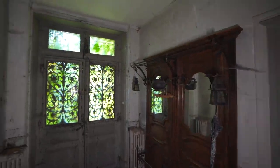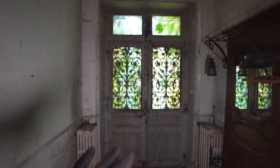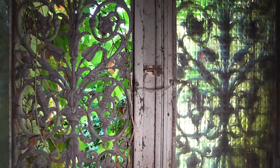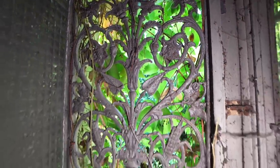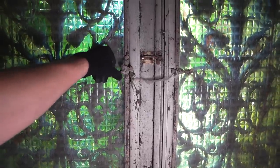Over here we've got the front door of the house - it's completely green on the outside because it's completely overgrown. I think I can open this little window - yeah, and now you can get a sense of how overgrown this place is. It's truly lost in time. Let's close it up again.